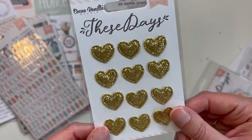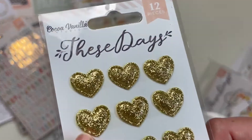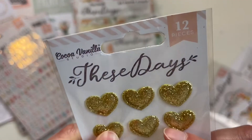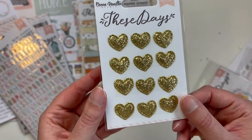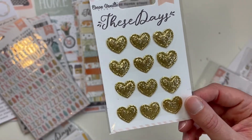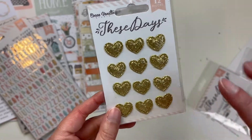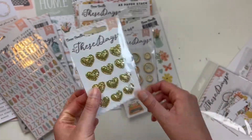I decided to get these because they are so cute — I love that they're tiny. They're puffy hearts, like sewn together and really puffy. I know other collections have had items like this but I think they've been bigger, so I like that these are tiny — I really like the size of these.